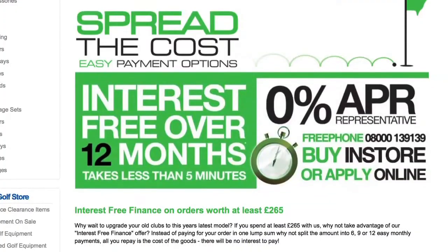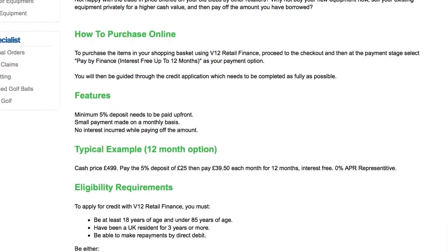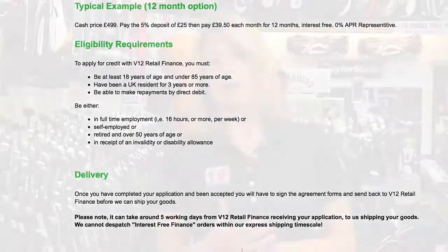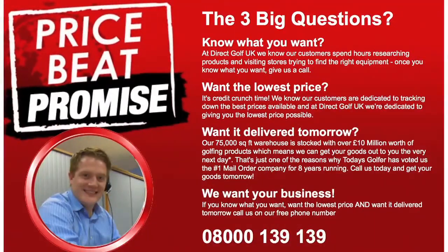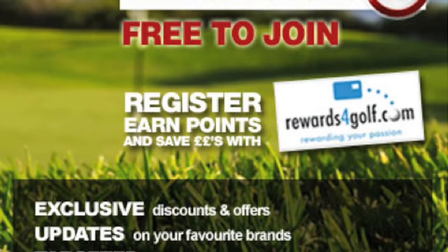The website tells you how you can spread your payments over six, nine, or even 12 monthly payments — and what's more, without paying any interest whatsoever. You can also find out about our price beat promise, easy returns policy and how you can take full advantage of the reward for golf points scheme.